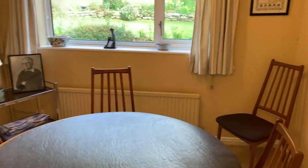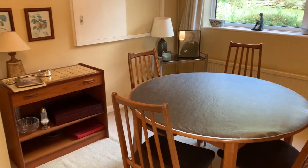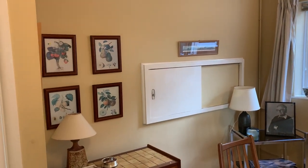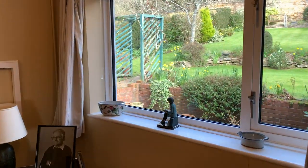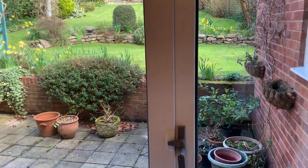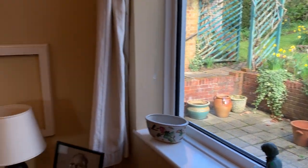We have a dining area here. This could quite easily be knocked through to form a kitchen diner, and there is potential to extend to the rear — taking these two rooms, the kitchen and the dining room, out to form a lovely sized room. We'll touch on that later in the video.